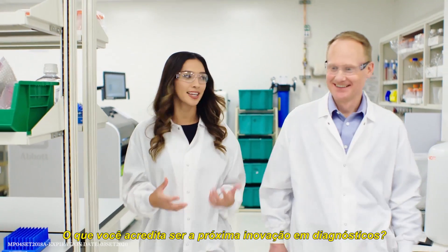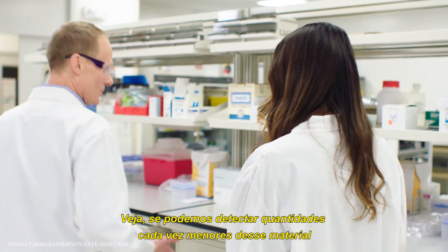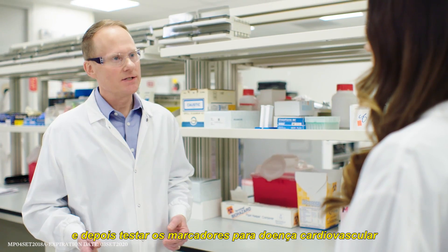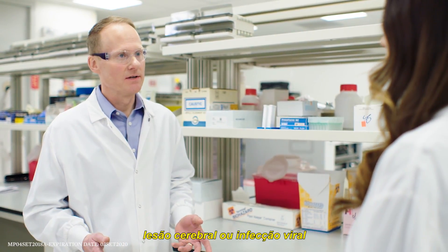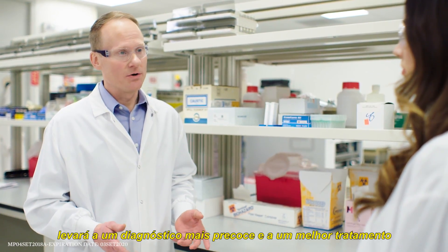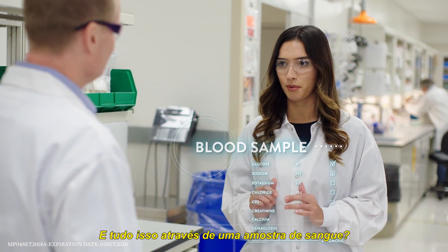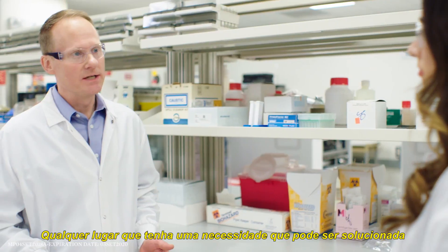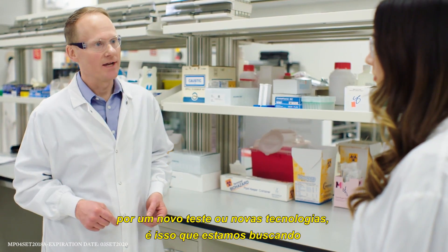What are you envisioning as the next big thing in diagnostics? If we can detect smaller and smaller quantities of that target material and test for markers for cardiovascular disease, brain injury, or a viral infection — if we can do that, that'll lead to earlier diagnosis and better treatment. All of that just through a blood sample. Anywhere there's a need that can be solved by a new test or an advancement in technology, that's what we're looking to answer.